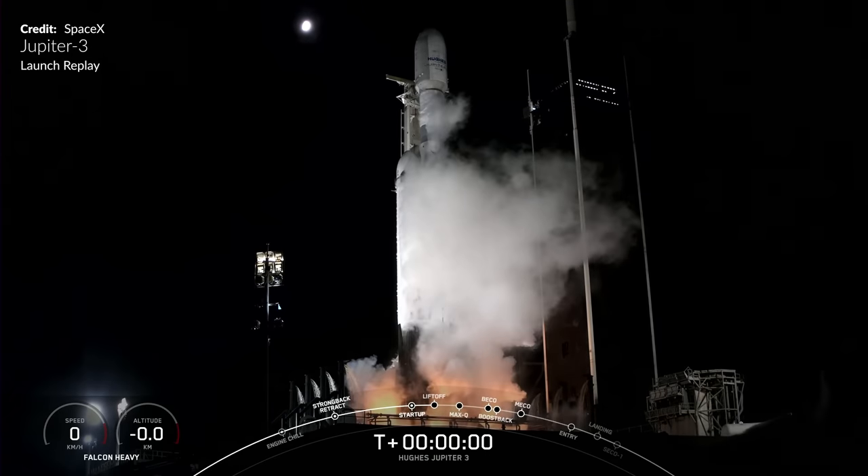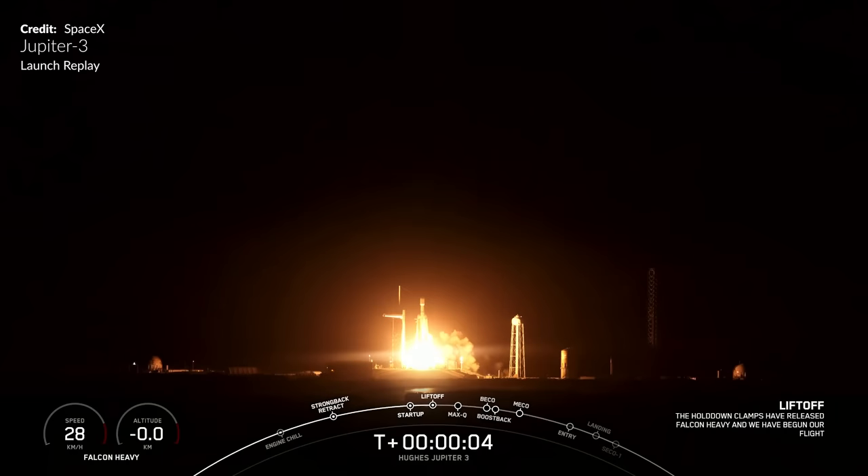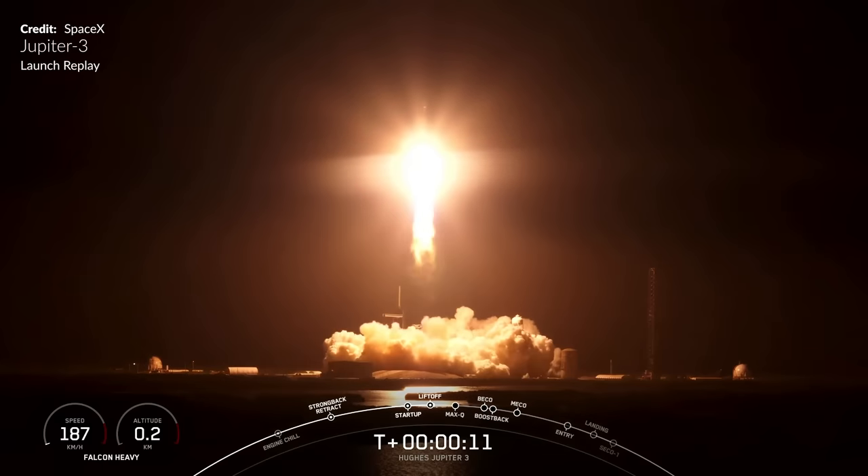Certainly wonderful to see that spectacular Falcon Heavy — only the seventh flight ever for the triple-core beast, although four of those have all occurred over the past eight months or so. Really starting to pick up the pace with the Falcon Heavy after all this time.